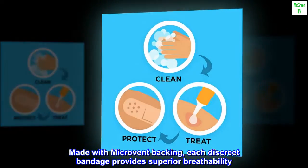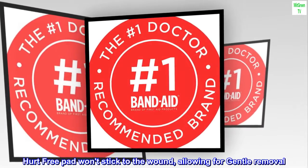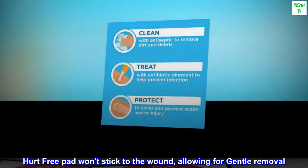Made with micro-vent backing, each discreet bandage provides superior breathability. The hurt-free pad won't stick to the wound, allowing for gentle removal.